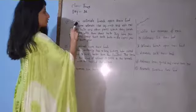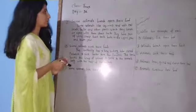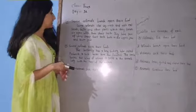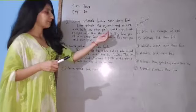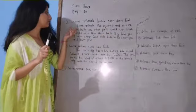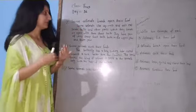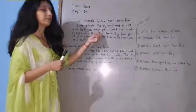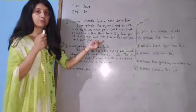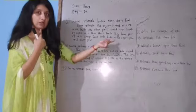Some animals break open their food. Some animals like squirrels and rats eat seeds, fruits and other plants, which they break or open with sharp teeth. They have a pair of very sharp front teeth both in the upper jaw and the lower jaw, which helps them break open their food.